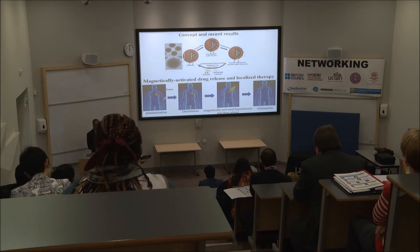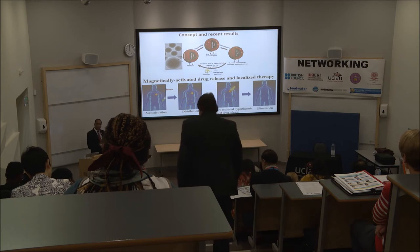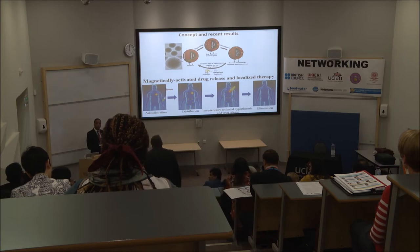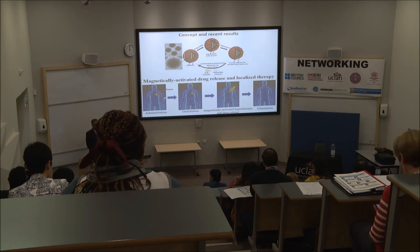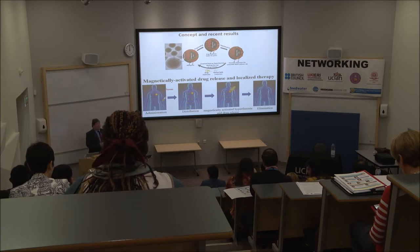Ian can now explain exactly how Micron Limited can contribute to this project, and from there he has an announcement because we are trying to build a network with industries here at the University of Central Lancashire.